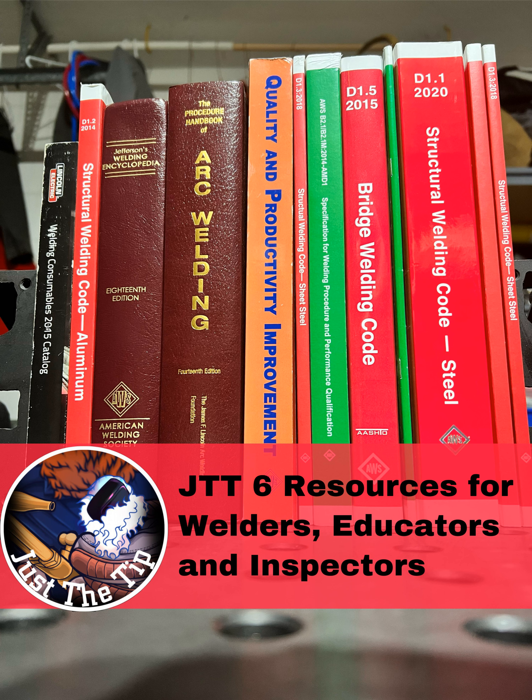Right now, CK is running an awesome deal on their MT200 ACDC TIG welder now through the end of March. The MT200 comes with everything you need right out of the box to start TIG welding except the consumables and gas. The MT200 is a complete TIG welding system capable of 5 amp arc starts and has a compact portable design weighing in at just 32 pounds, and it's dual voltage so you can run it off 115 or 220 volt outlets.